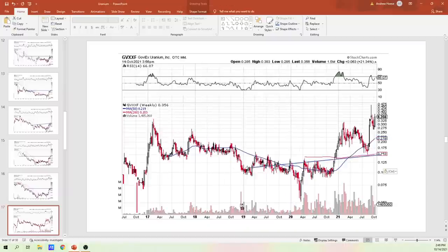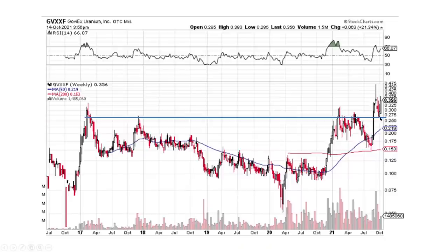Goviex Uranium coming in here. You can see a break that we came up and then a backtest, and then we're going to run. That one looks really good on a big picture view — cup, handle — and then the projected move would be from here upward.